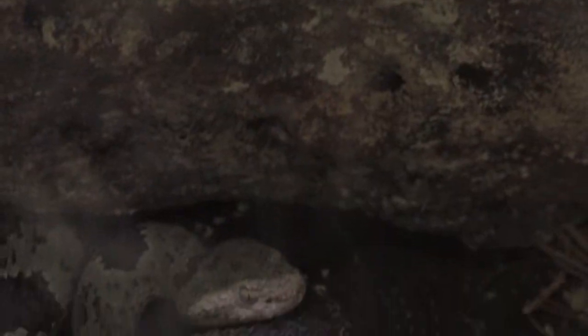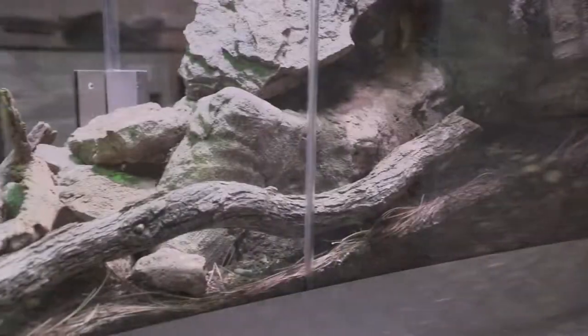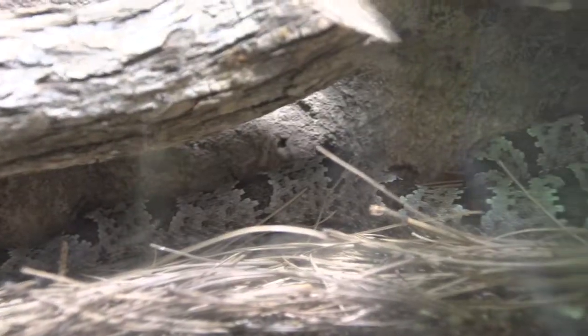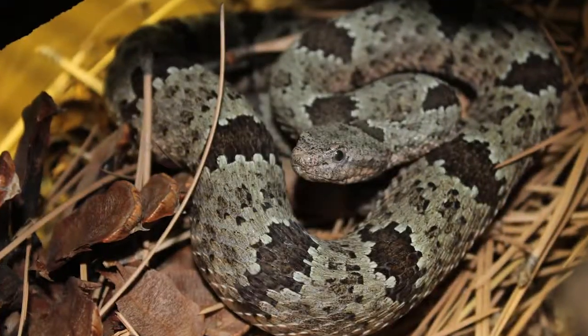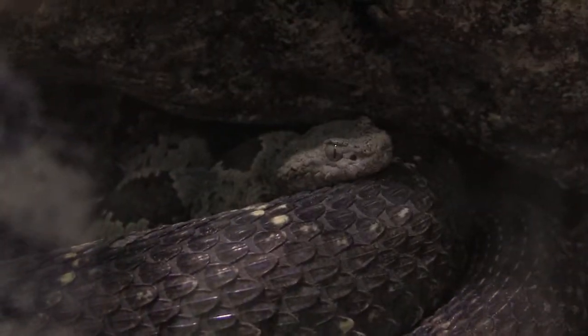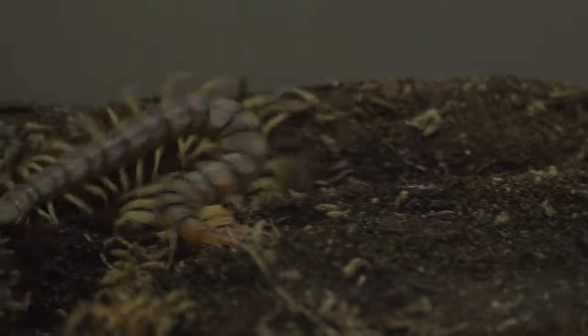Banded rock rattlesnakes are found in many of the Sky Island ranges of southeastern Arizona and spend most of their lives in rocky outcroppings and talus slopes. They rely heavily on their camouflage and will often not strike or even rattle their tails unless physically harassed. Along with the lizards, birds, and rodents eaten by most rattlesnakes, rock rattlesnakes will also eat centipedes.